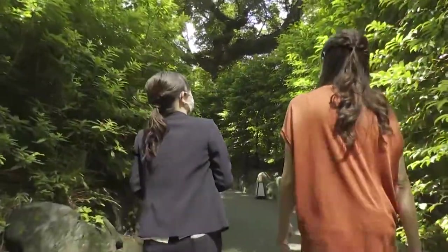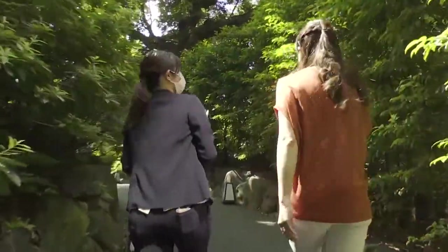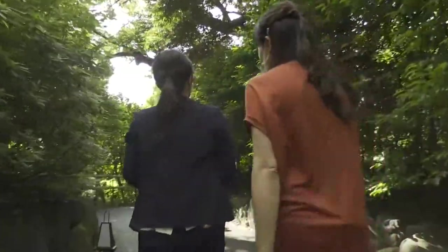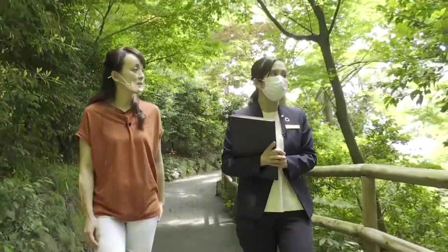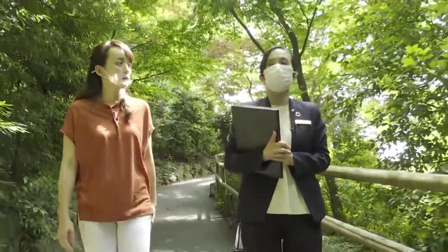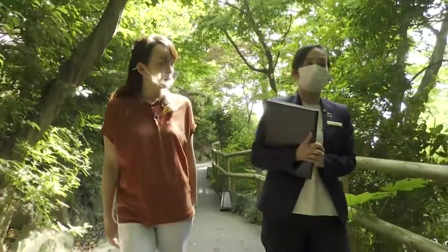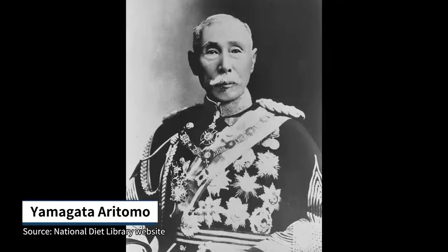We step into this historical garden. This place was originally known as a scenic spot to view camellias in the period of the northern and southern courts in the 1300s. In 1878, Yamagata Aritomo, who served as prime minister twice, purchased land here and named it Chinzansou, and that's how it started.